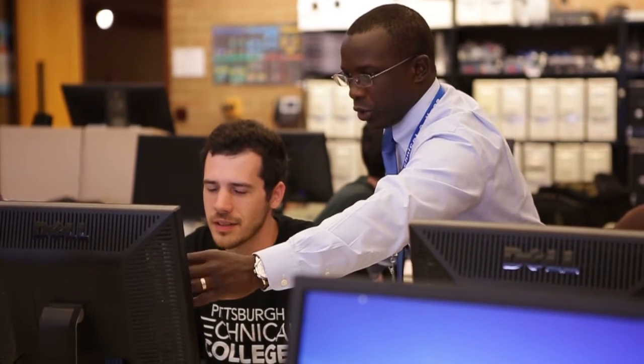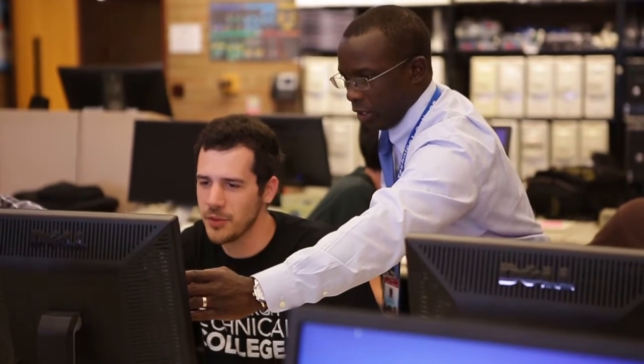None of our classes are fully online, so students will have the opportunity to talk with, meet with, see, and communicate with the instructors. We've found that a lot of IT students do prefer a lot of the hands-on and in-the-classroom, bricks-and-mortar experience.